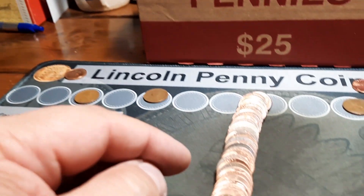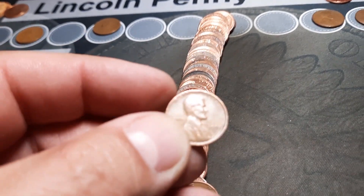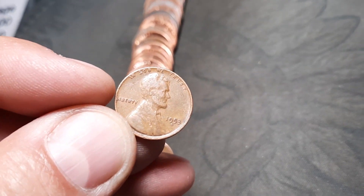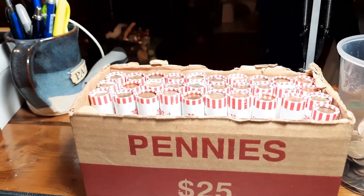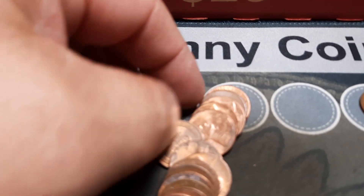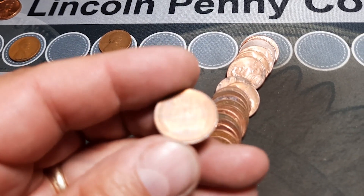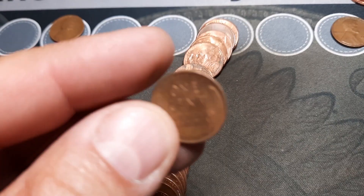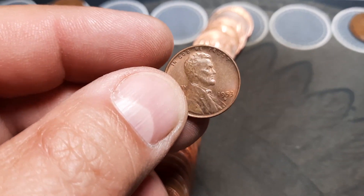Roll 13 and we have wheat penny number six of the hunt — and we have a 1953 Denver. Not sure if we need that one, it'll take a spot in the board. Roll 19, and we have another wheat penny — this one looks like a pretty nice one, got a little red to it. Not quite a blazer but not bad. It is a 1953 Denver, pretty nice — good detail, nice shape, just got that red-brown going on.